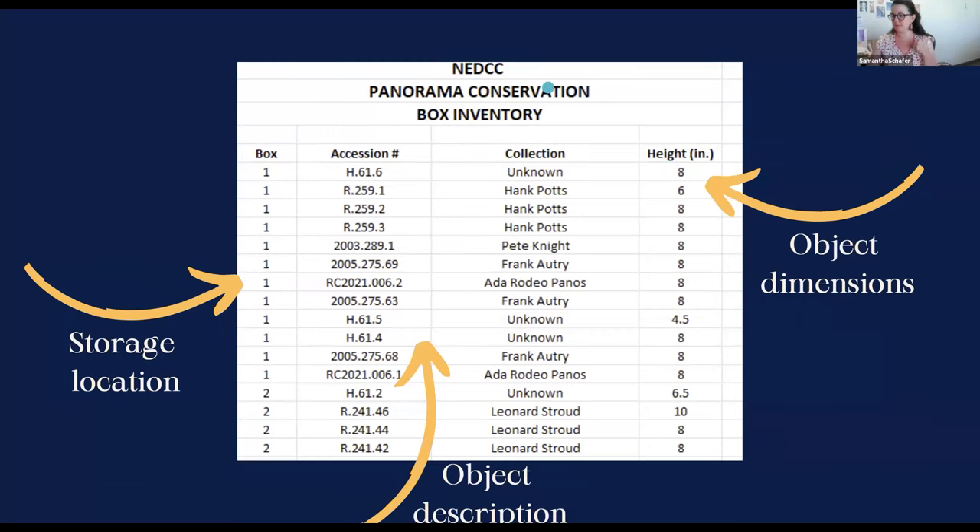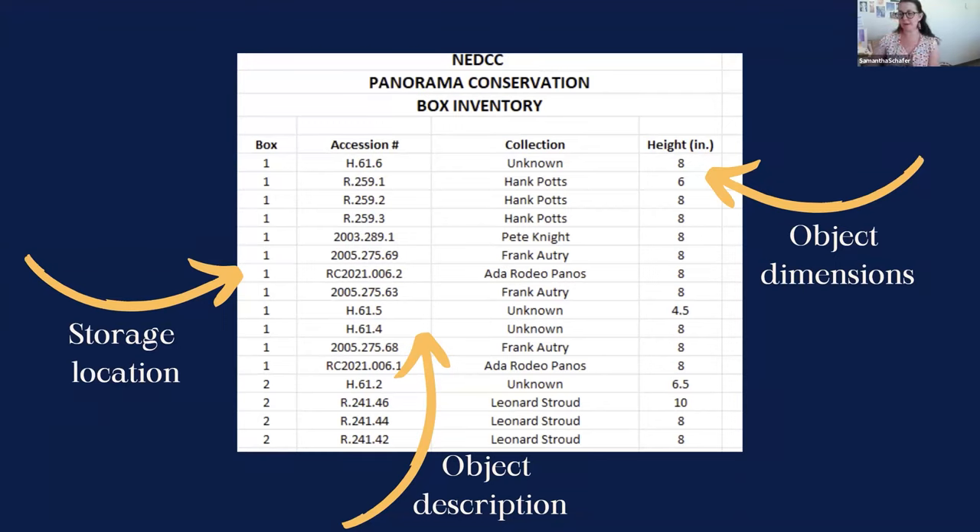My recommendation is to have a master sheet of your inventory and then separate sheets for each individual box. You can copy and paste the information over, but having it sorted out — especially if you have several hundred items — makes it much easier to work within a specific box without potentially messing something up elsewhere. My spreadsheet has eight tabs: one master list and then box one through box seven each have individual tabs.